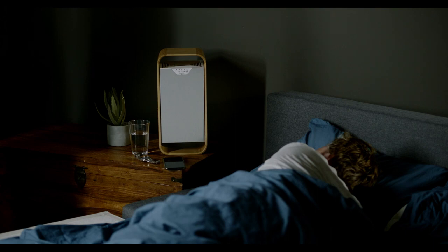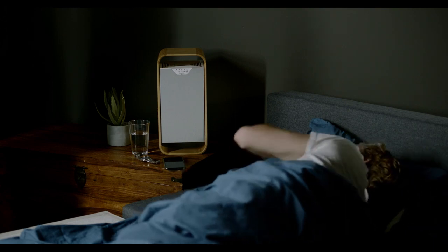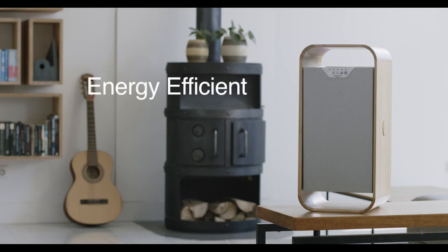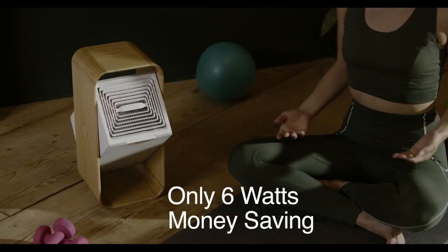When it comes to noise, our optimized axial ventilator delivers a precise and targeted airflow, making OneLifeX virtually silent. And it easily wins on energy consumption, using less than an LED lamp.